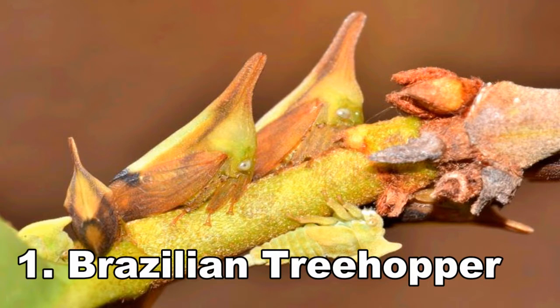Number 1: Brazilian Tree Hopper. What's going on with this critter? Scientists do not honestly even know. It has a number of peculiar appendages on its back which turn out to be hollow chitin balls. Their purpose? Completely unknown at this point. It is one odd looking insect, and we still have no idea why it looks the way it does.